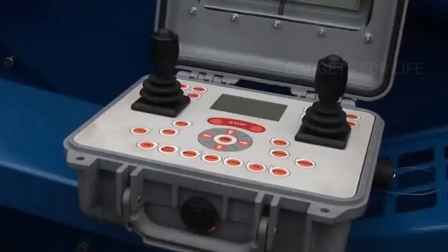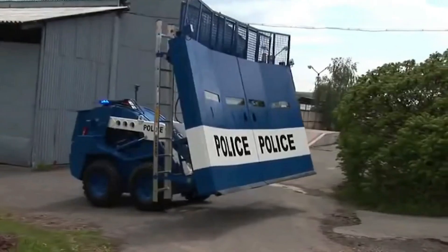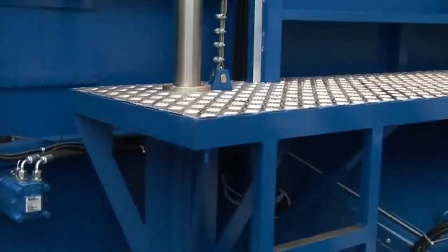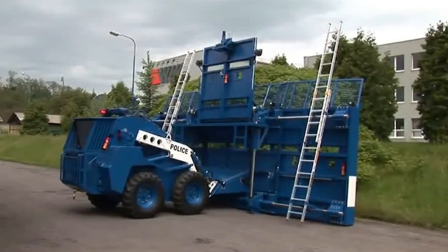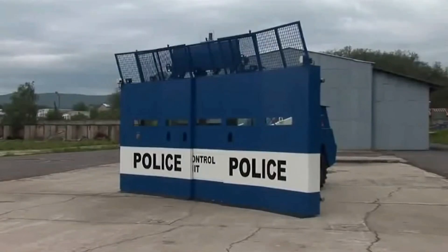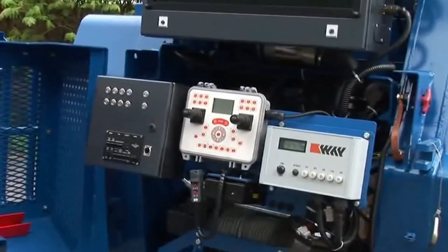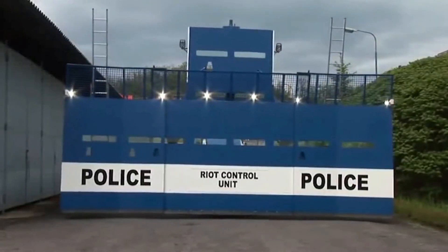The shield is adjustable and can be used in a variety of situations. The minimum width is four and a half meters, but sliding metal sheets can increase the width to seven and a half meters. The height is almost four meters. There's also an elevator in the back which can raise officers to a height of about five meters. The shield is thick and strong, and will protect officers from Molotov cocktails and 7.26 millimeter bullets. Buzina Riot can also be used to block passages or destroy barricades.